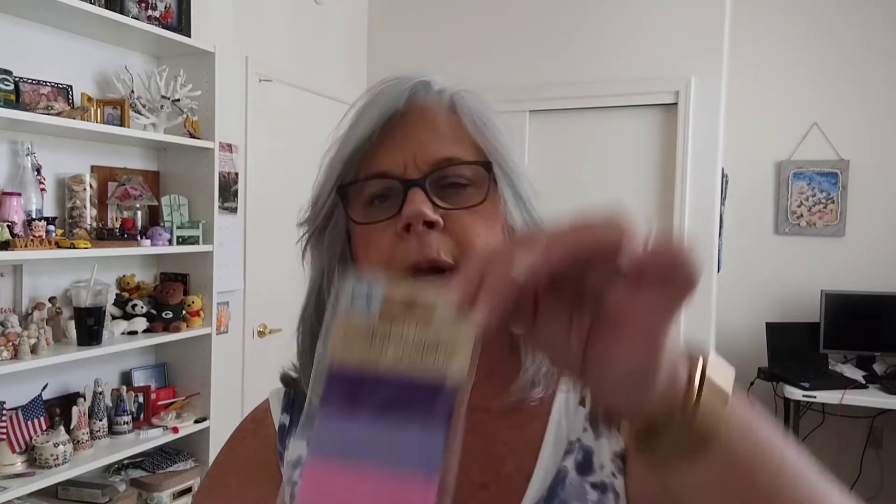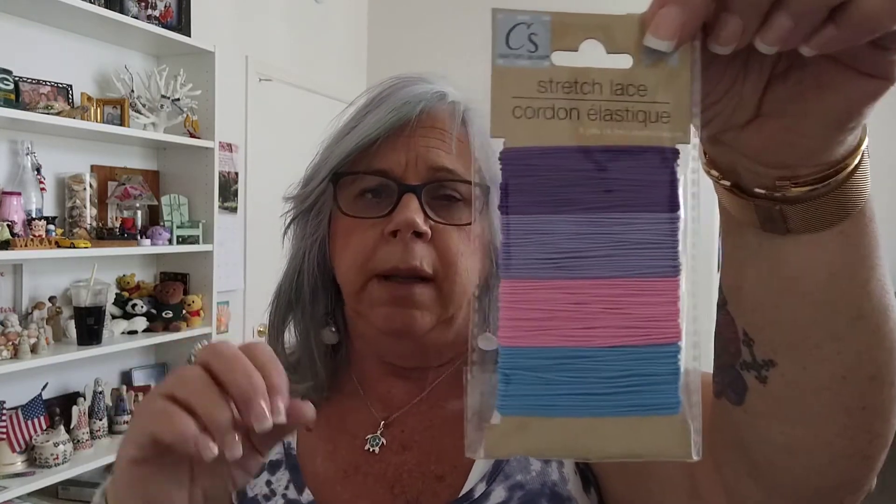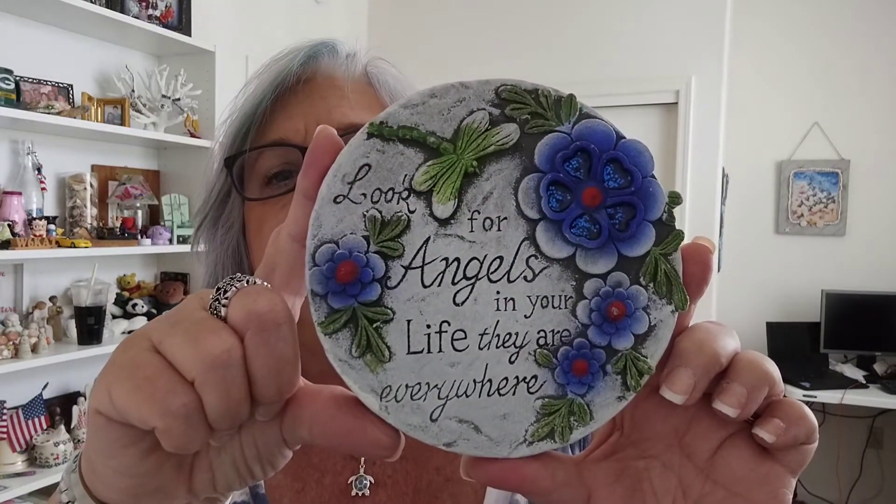I got some stretchy lace cord. I used to be in the beading club here and I have a lot of beads, so I can make little bracelets and stuff with this stretchy cord — I'm excited for that. I also got a little garden stone for my garden area. It says 'Look for angels in your life, they are everywhere.' I'll put that out in my little garden.